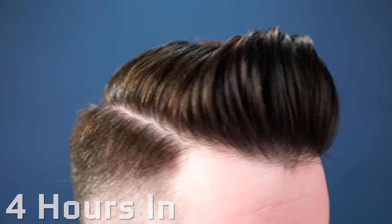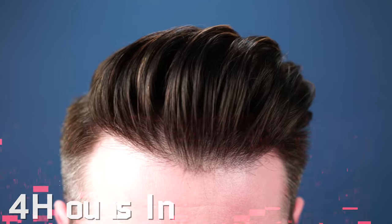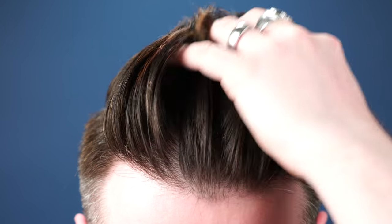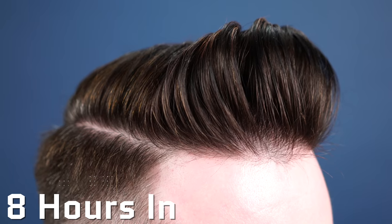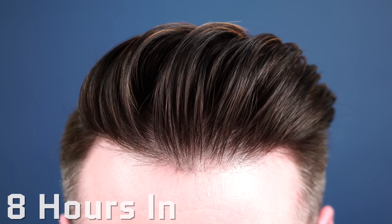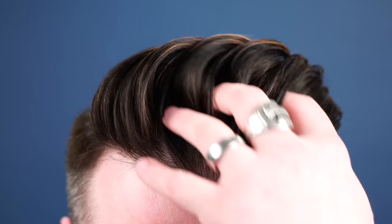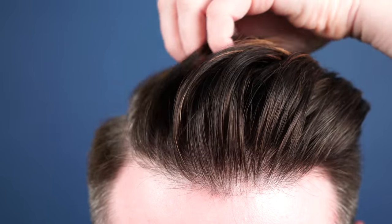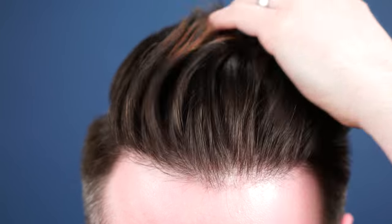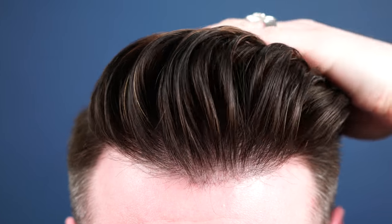Moving right into endurance — at four hours in I think there's very little change. The hold is going strong, the volume is right where I want it, I'm just really happy with the results. At eight hours in we have deflated a bit, but it is eight hours, so all things considered I still think the results are strong. Looking closer, we do still have a lot of hold present in the formula, and with just some finger combing I can see it's still responding really well. After eight hours, I think that's really awesome.